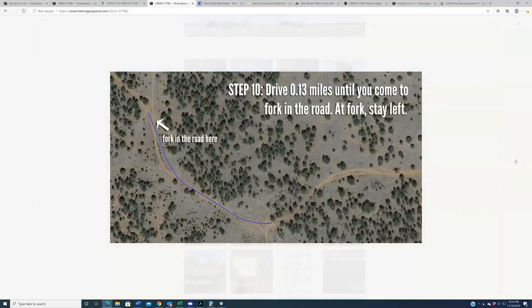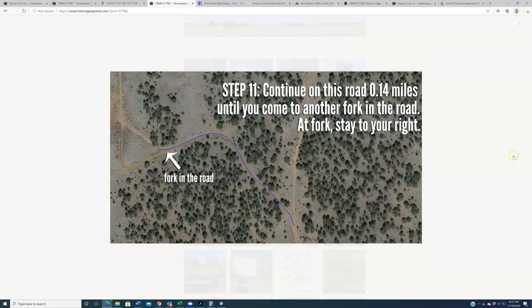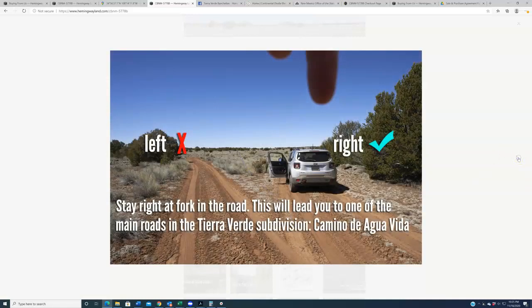Drive 0.13 miles until you come to a fork in the road — at that fork, stay left. This is one of those areas where going right will get you lost. Stay to the left and that will lead you onto the correct path. Continue on that road roughly 0.14 miles until you come to another fork, and at that fork stay to your right.